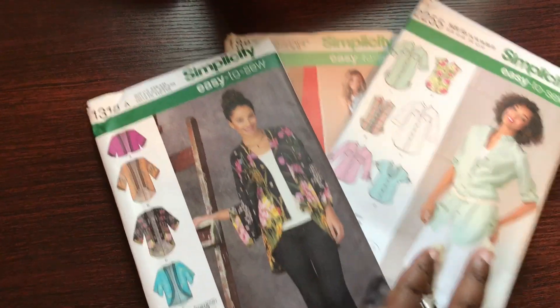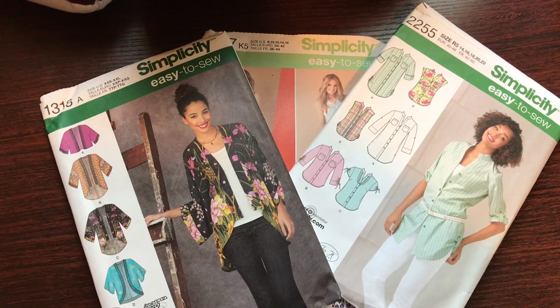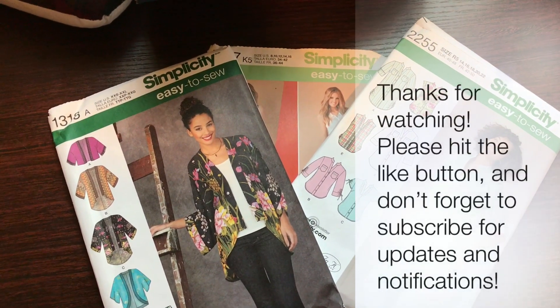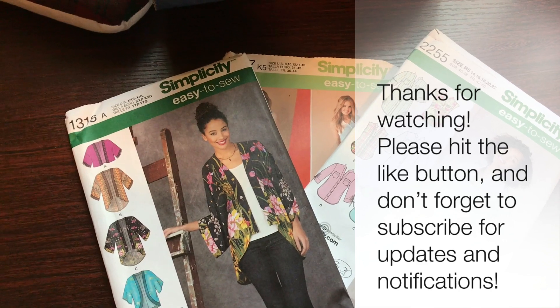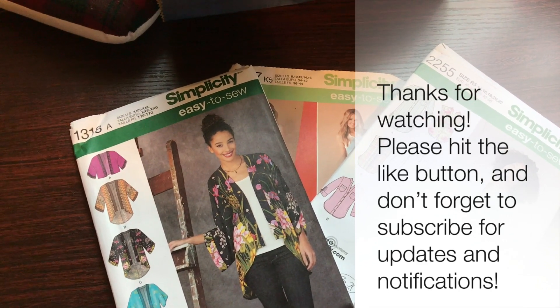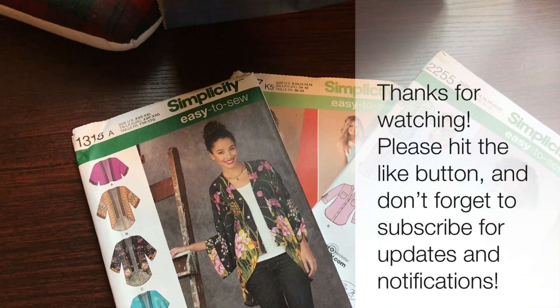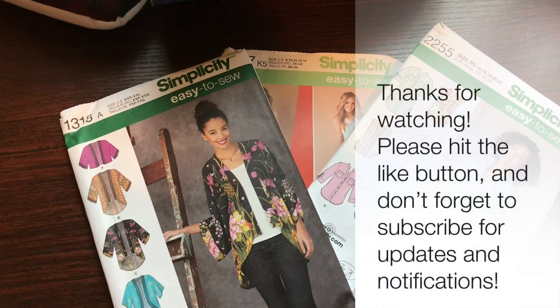Those are the three patterns I'm considering for this project. If you have a preference, make sure to comment below and tell me your reasoning for why I should choose one over the other. Again, thank you for watching and supporting the channel — I hope to talk to you all in the next video.